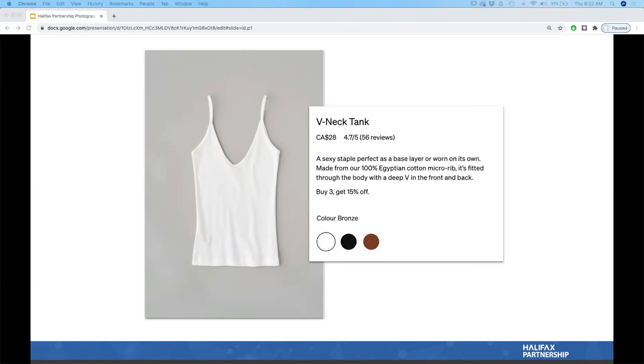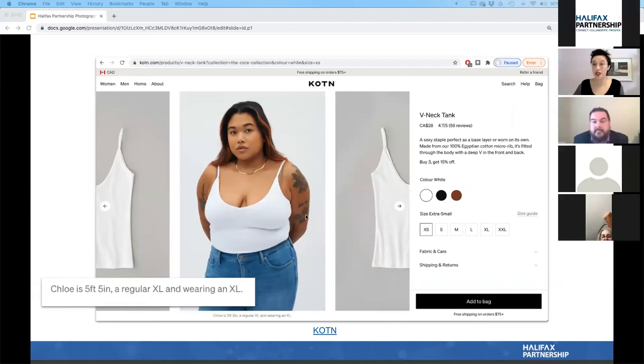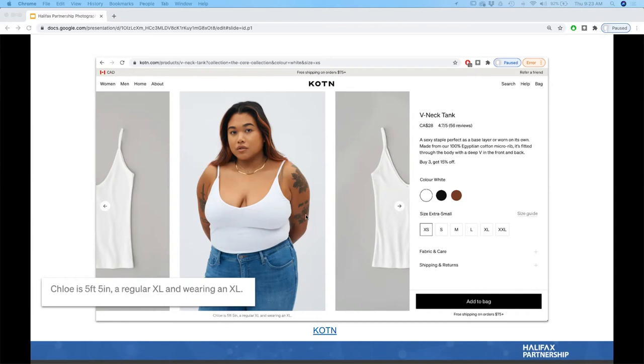Luckily, this shop also has model photos. When you see someone wearing the product, it's completely clear how the v-neck looks and how the shape fits. I also like that they include a caption: the model is five feet tall, a regular extra large, wearing an extra large tank top. This gives me a baseline — if she's an extra large, a large or medium might work well for me — so I have a clearer perception of how it will fit.